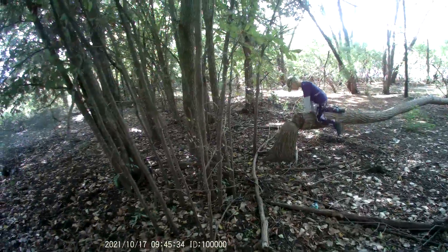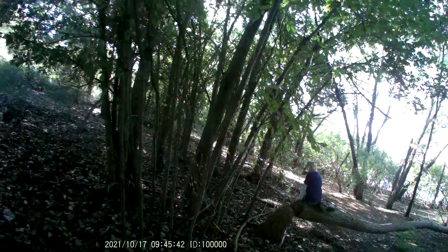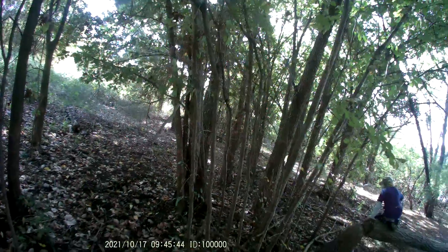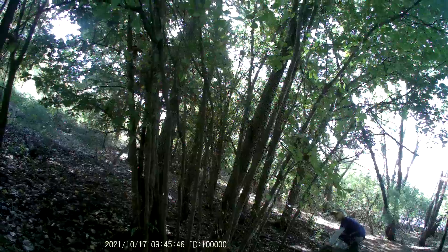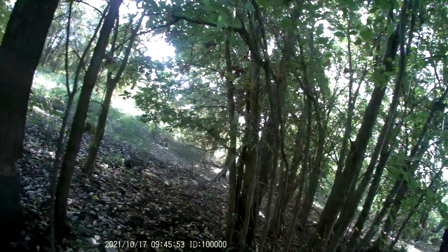I counted about like five trees that were worked on by a beaver. I'm amazed. And it tried to do this one too.